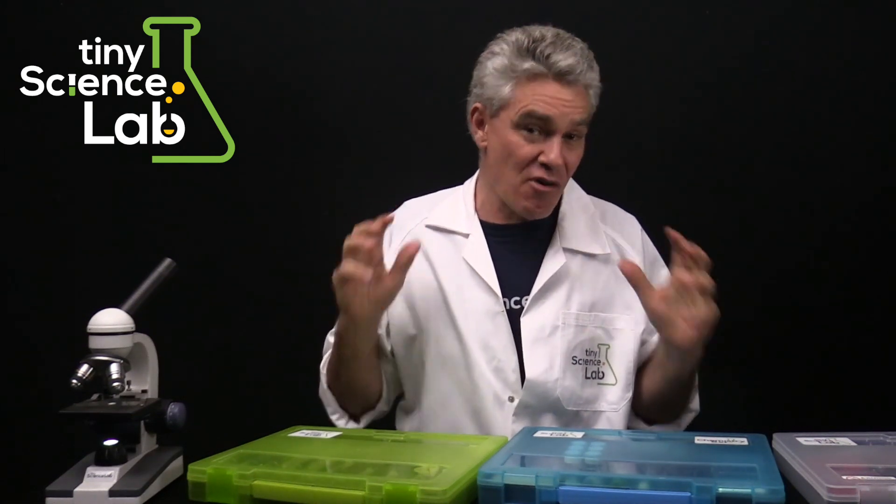Tiny Science Lab also offers what I call the golden trifecta: the equipment, work booklet, and video lessons. So for home educators, remote schools, or schools that might not have a trained science teacher, your students won't have to miss out on a great hands-on practical science experience.